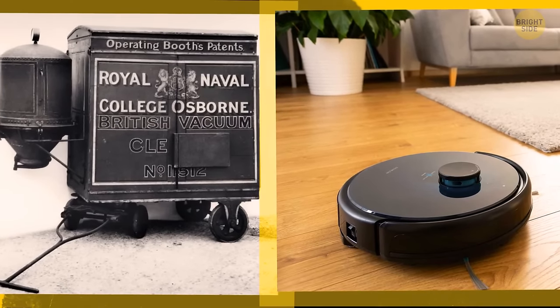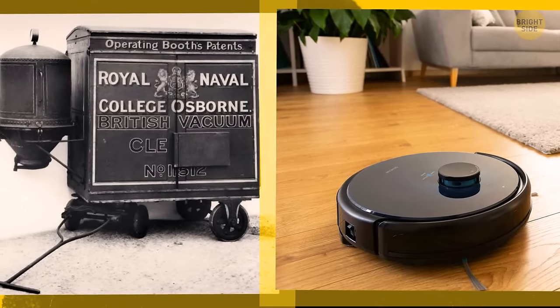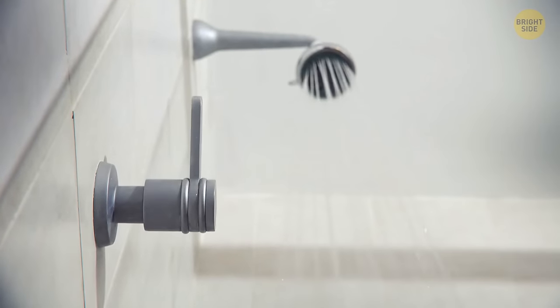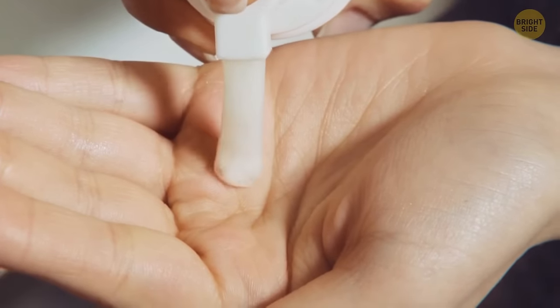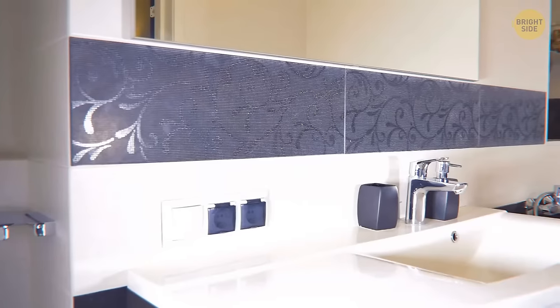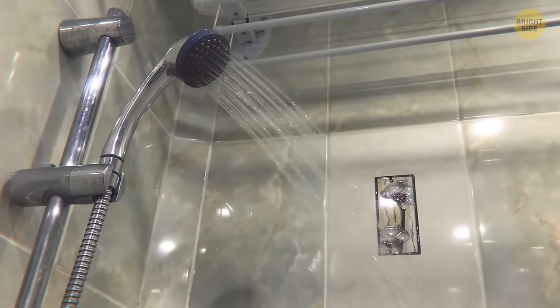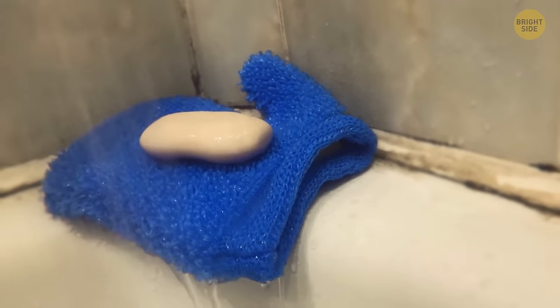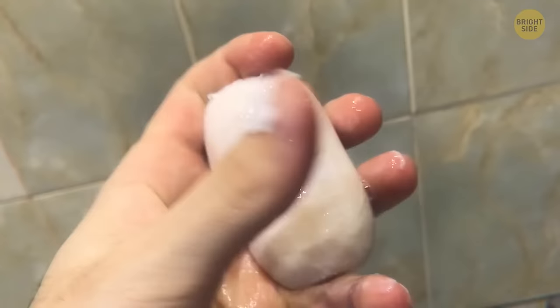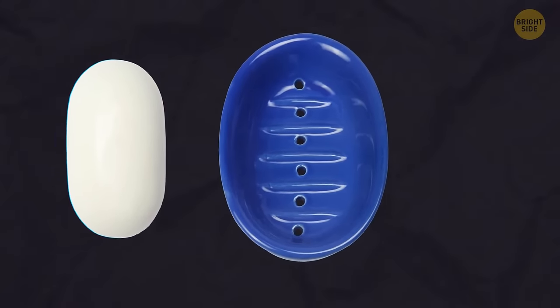We all spend about 30 minutes in the bathroom every day. Just because we use a lot of personal care items doesn't mean they should all be stored there. That includes bar soap — keeping your soap near the direct stream of your shower shortens its shelf life. Water will break your bar soap down and the residue will build up in your bath. The best way is to keep soap on a dish with holes that let it dry outside the shower.